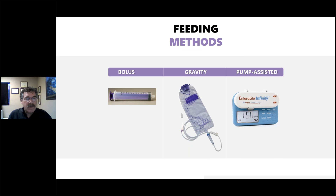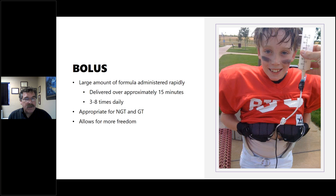Bolus feeding is a large amount of formula administered rapidly through a syringe, delivered in approximately 15 minutes. Feedings are done anywhere from three to eight times a day. It's appropriate for NG tubes and G-tubes and gives patients freedom from being tied to a tube during the day. This is also a good use for button gastrostomies or J-tubes — you can complete the feeding and then go on with daily activities.